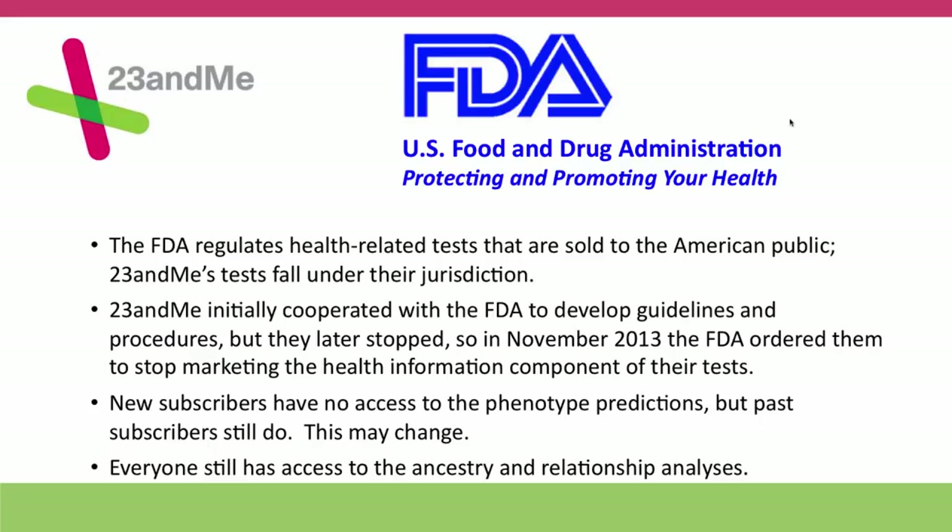23andMe is collecting all the SNP typing results on everybody — they're just not releasing the interpretations about phenotypes. Everyone still has access to all of the ancestry and relationship analyses, which are also very well done.